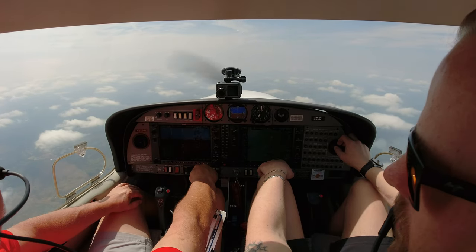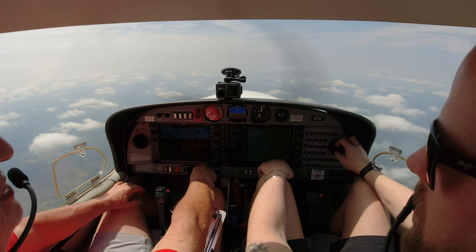Unbeknownst to us — I don't really follow golf that much — this is Masters Week, and Aiken is very close to Augusta. So there may be some traffic down here.